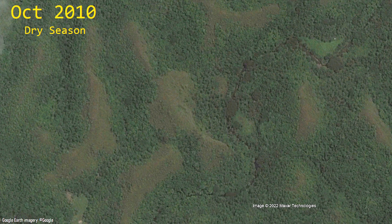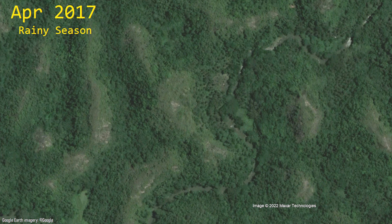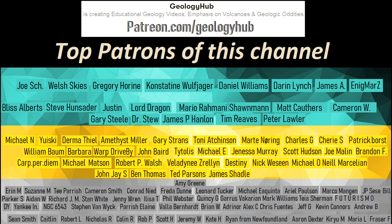Thanks for watching! If you would like to request a specific topic, please leave a comment below. Additionally, I would like to thank my new patron Patrick Seergan for supporting this channel!